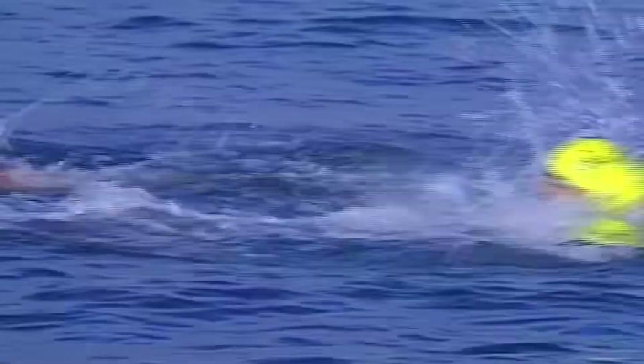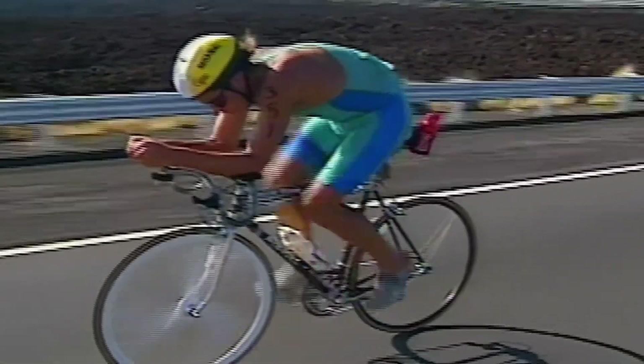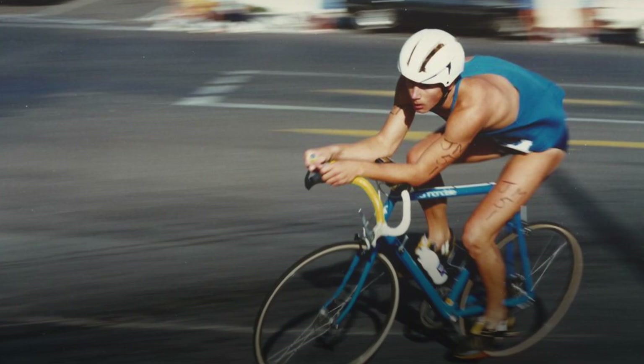It would be almost a decade after that first Ironman that triathletes started to realise they were losing valuable time during the bike leg. While the swim and run portions were critical, the bike segment offered the greatest opportunity to make up time or lose it. Although tri bars or aero bars were starting to appear on the scene, they weren't widely adopted as being the fastest or most obvious option like they are today.